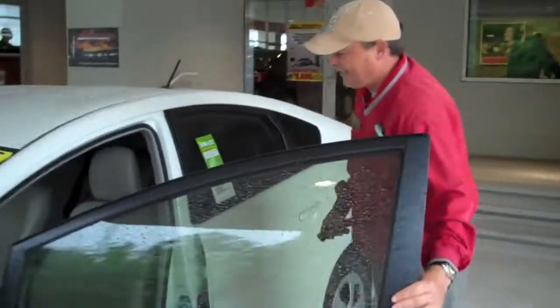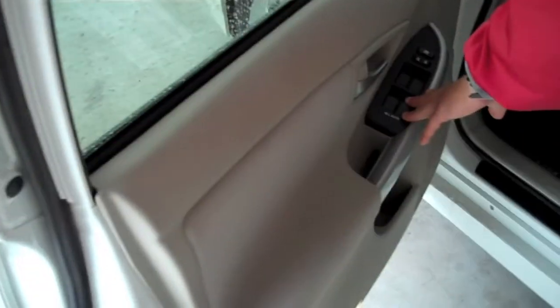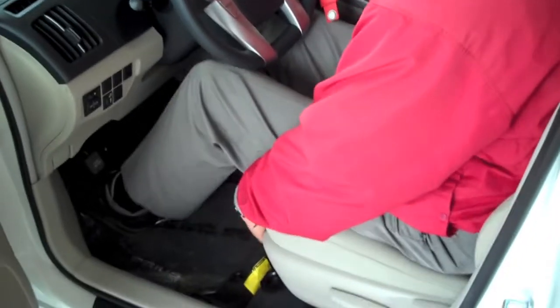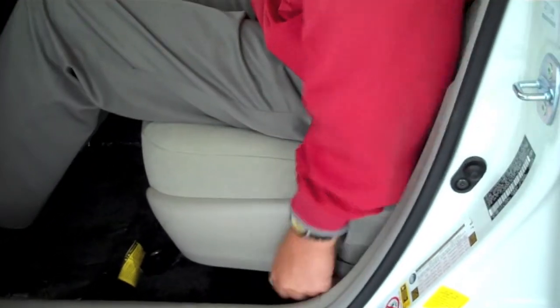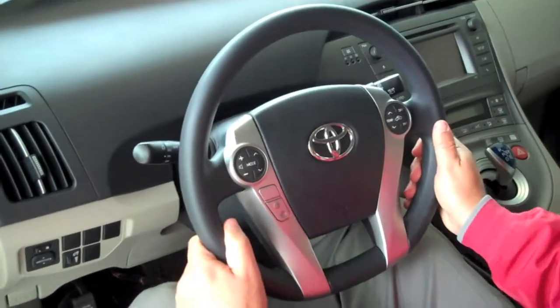Stepping back into the driver's area — all four windows, even the passenger windows on the Prius, are one-touch up and one-touch down. The driver's seat is manual forward and back. If you need to raise the seat up, you just pump up or down to adjust the height, and of course your seatback position. Every Prius is equipped with tilt and telescopic steering.